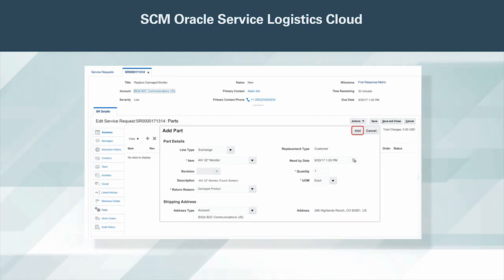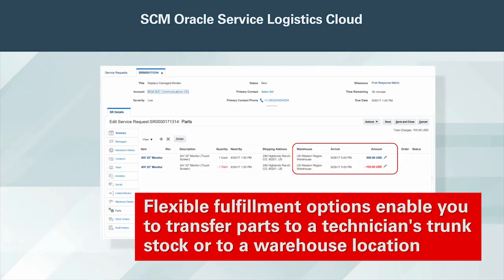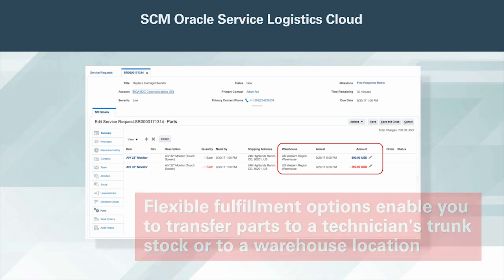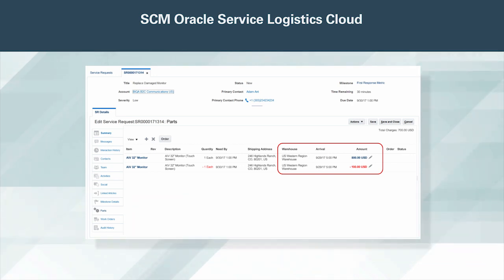This enables you to determine the earliest dispatch date when a field service technician is needed to perform the service. Flexible fulfillment options enable you to transfer parts to a technician's trunk stock or to a warehouse location. Alternately, you can ship parts directly to a customer, a technician, or a one-time address using a sales order.